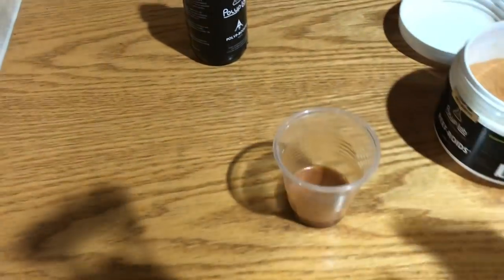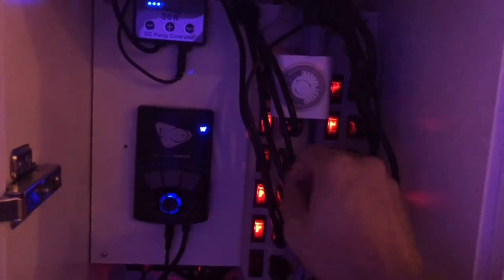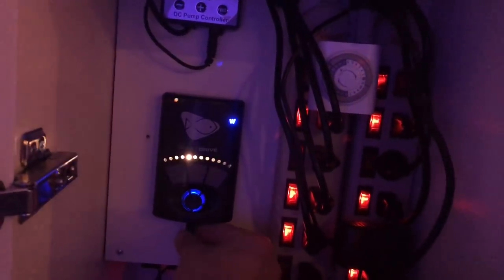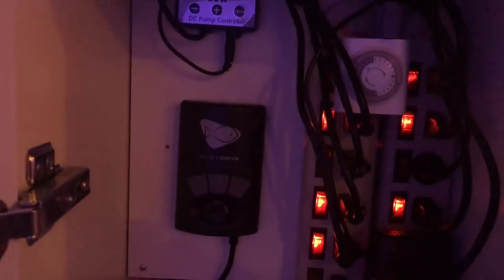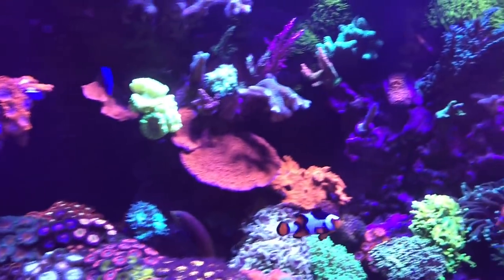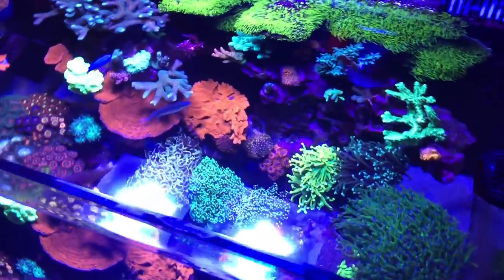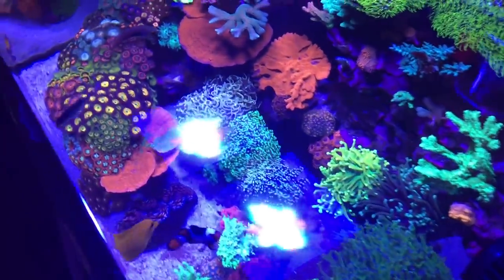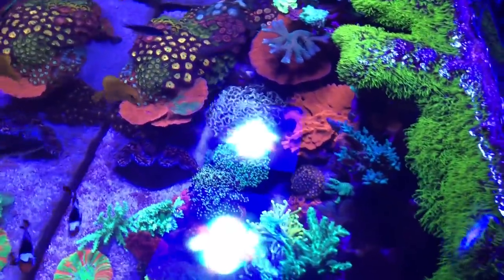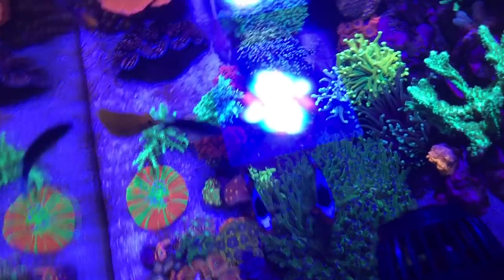Right before we get going, another important thing: shut off all the flow in your tank. If you have an MP10, even when you put it in feeding mode it doesn't shut it off completely — something I'd like EcoTech to address. Shut off your circulation, shut off your return pump, and let the tank settle for about a minute. That'll ensure the flow has settled and the Polyp Booster has already mixed into the water column. Then fill your syringe and start feeding the corals.